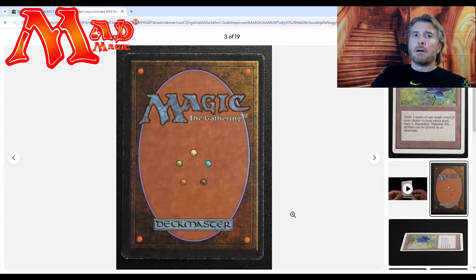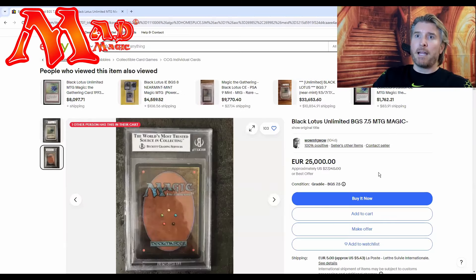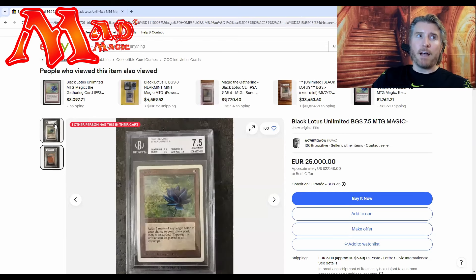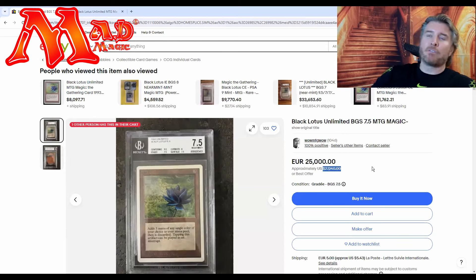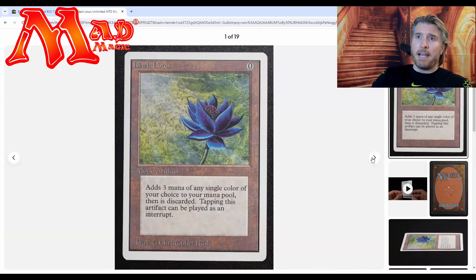Someone might walk away with the Lotus here for under ten thousand dollars. There are two and a half hours left on the auction. Maybe this thing skyrockets up to twenty thousand plus. But check this out — here's another auction for a buy-it-now, rated 7.5, and he wants twenty-seven thousand dollars. Of course he has to actually get that — you can ask anything you want — but it gives you an idea of people's perceived value. In about two and a half hours I'll come back and we'll see how this thing played out.